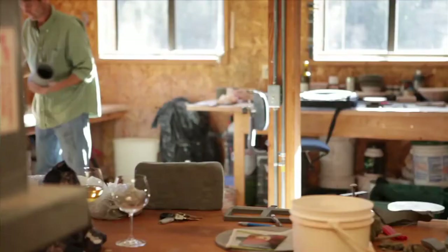Hi, my name is Michael Wisner and I'm a contemporary ceramic artist working out of Aspen, Colorado.